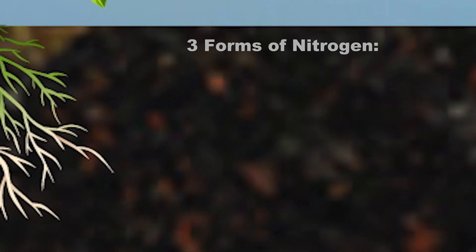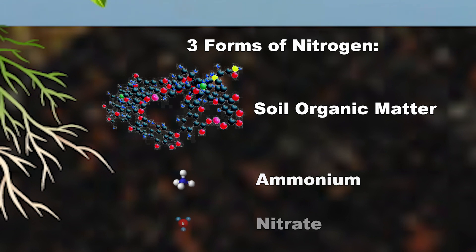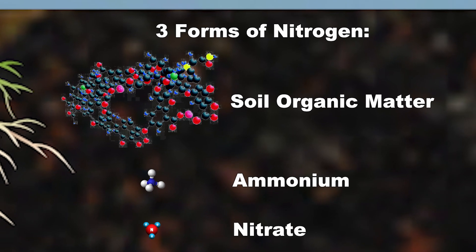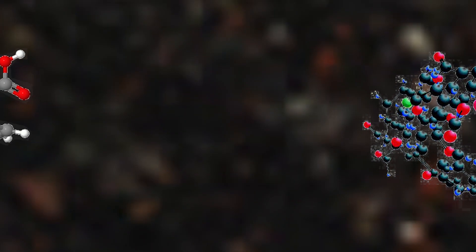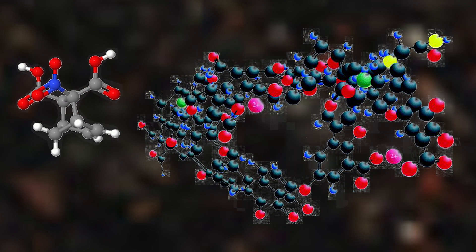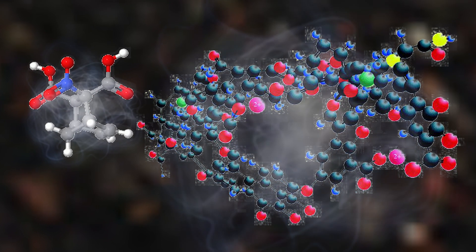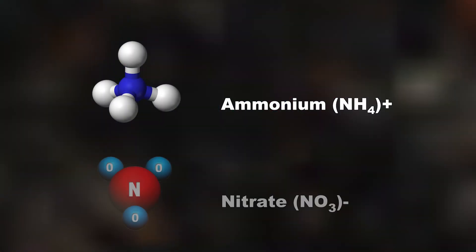There are basically three forms of nitrogen in the soil: soil organic matter, ammonium, and nitrate. Soil organic matter is the nutrient storage bank in your soil. In the short term, organic matter nitrogen is tied up in large, complex organic molecules that are not immediately available to plants. But over time, this organic matter breaks down and provides a steady supply of ammonium and nitrate to the soil and tomato roots.